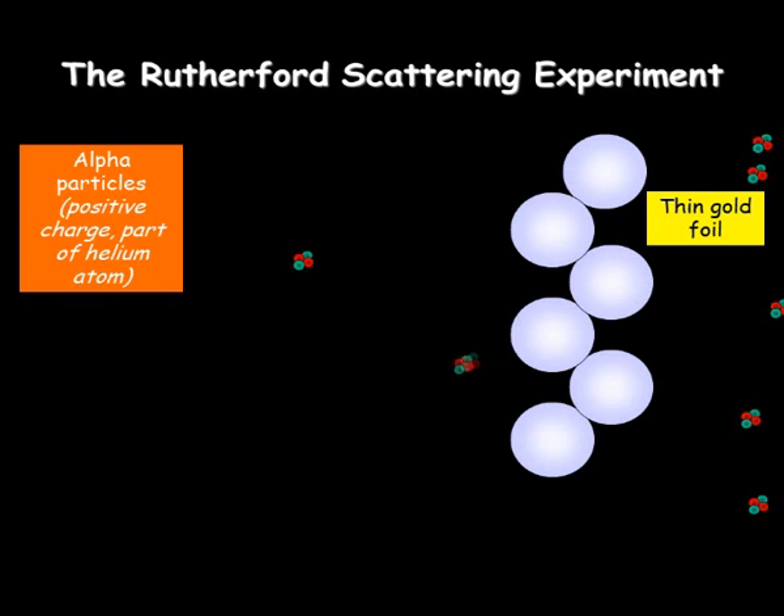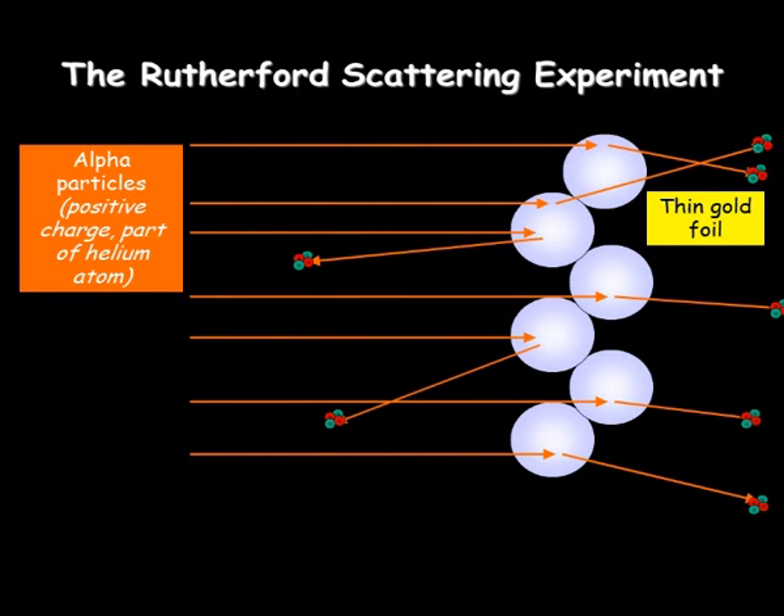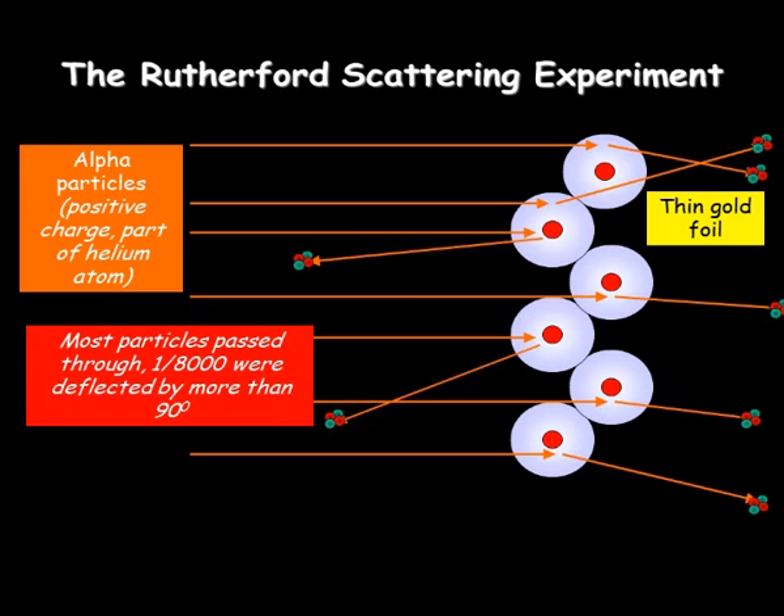It means that the path of the alpha particles themselves looks a little bit like this, where most of them go through the thin foil and only one or two come back. In fact, what he concluded was only about one in 8,000 came back, bounced back, whereas with the plum pudding model you would expect them all to bounce back.